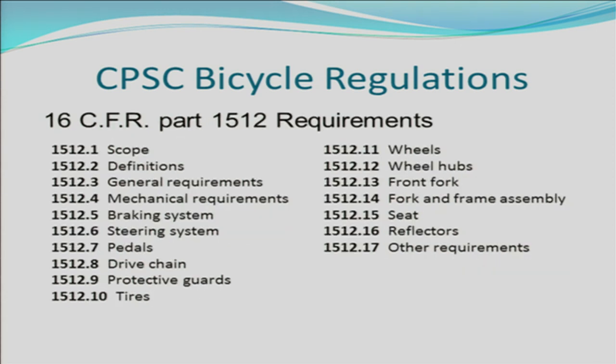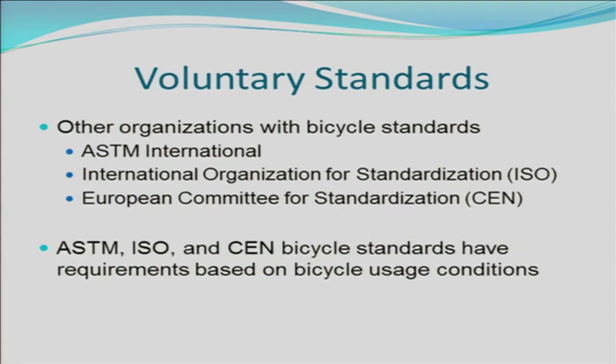Here's an overview of the requirements that are in CPSC bicycle regulation Part 1512. It includes all the major systems for bicycles. There are other organizations that have bicycle standards — U.S. organizations and international organizations such as ISO and CEN.